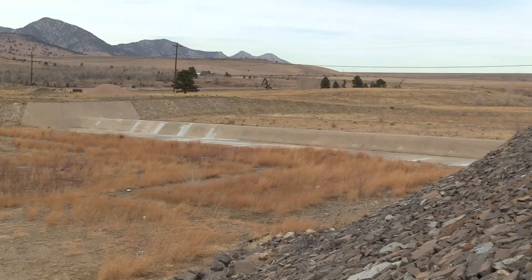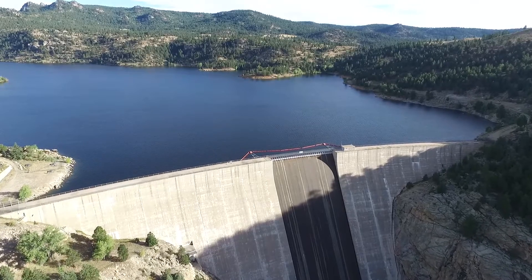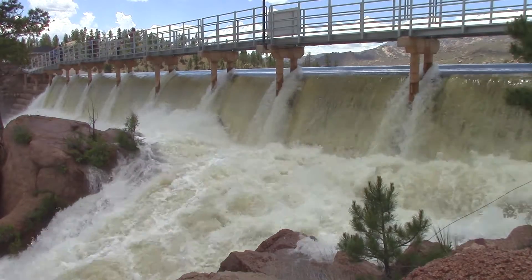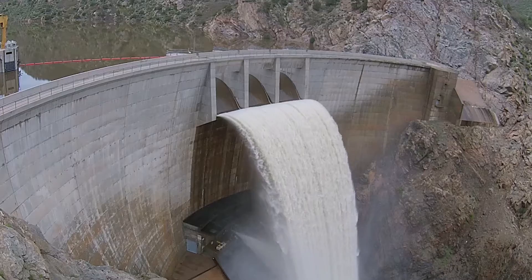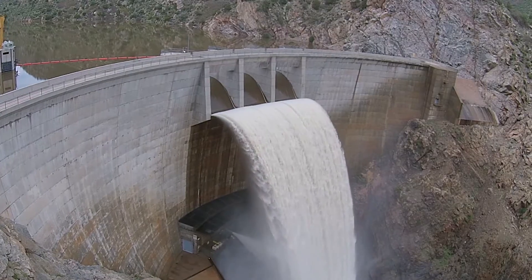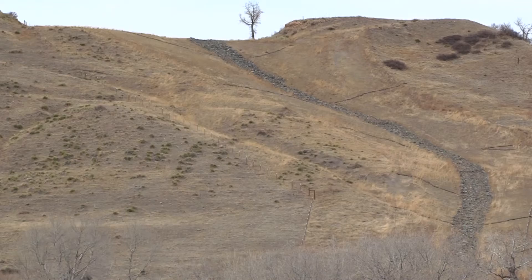The Ralston spillways are smaller than those at Oroville, but serve the same purpose. Almost every dam has some sort of a spillway, and it's really to prevent the water ultimately from overtopping the dam. Denver Water has 20 dams, each with a spillway designed for the dam and its terrain. Only two of the dams, Strontia Springs and Ralston, have both a primary and an emergency spillway.